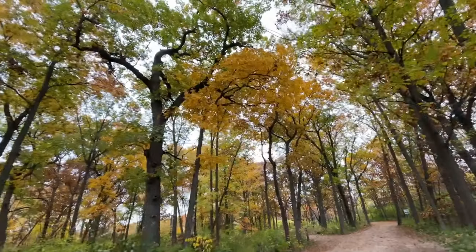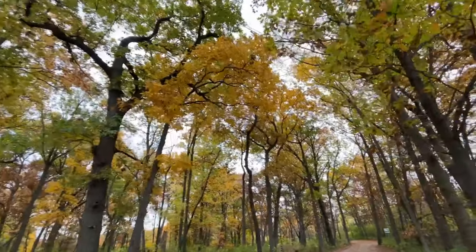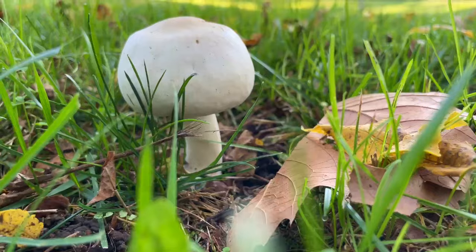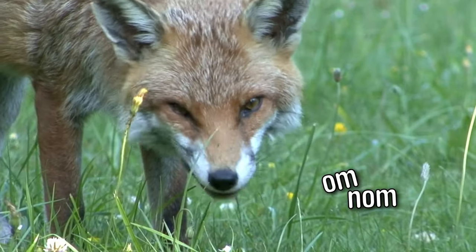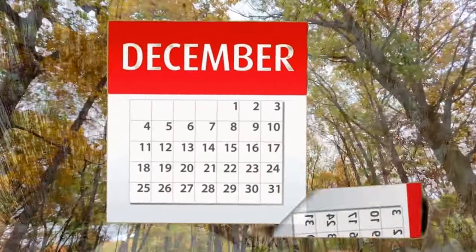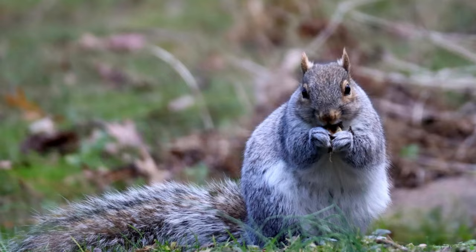Imagine you live in the forest. It's fall. There's lots of food to eat, like acorns, crab apples, grapes, walnuts, mushrooms. Everyone in the forest is busy munching, trying to put on weight for the cold winter. But every month that goes by, there's less and less food, because we ate it all.